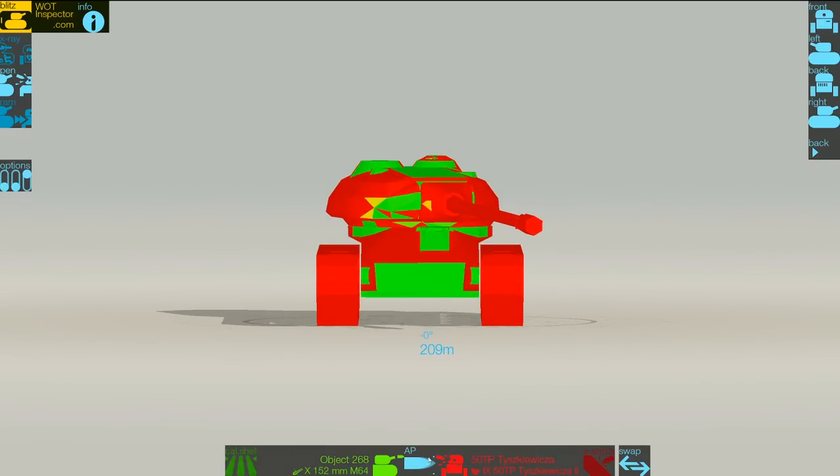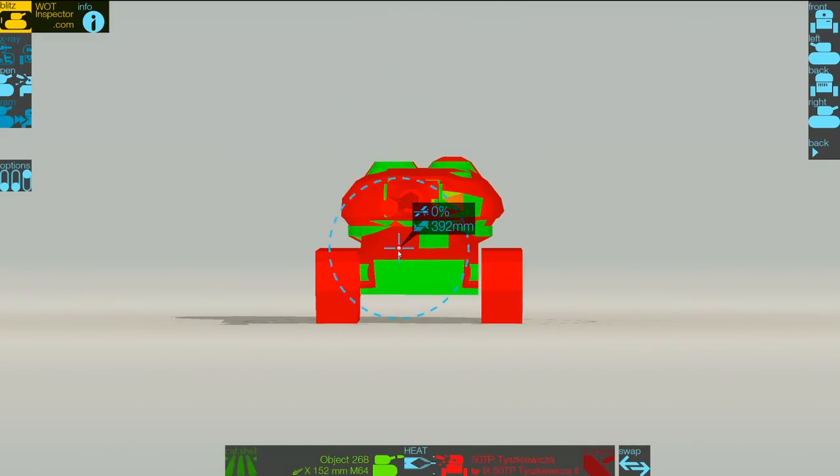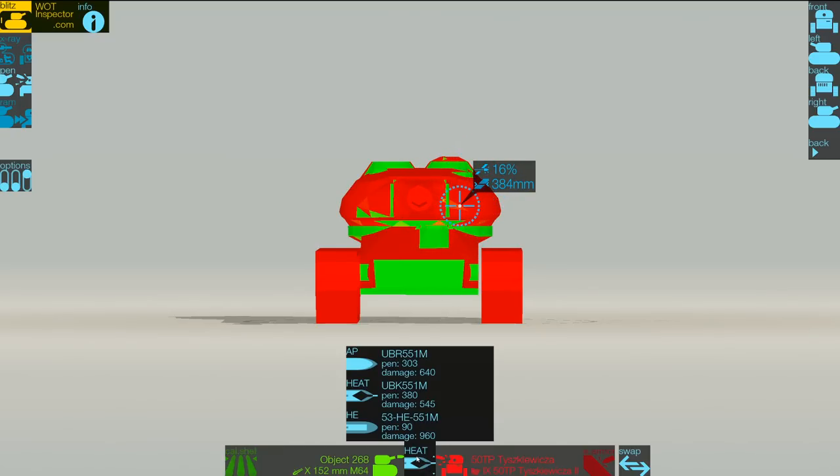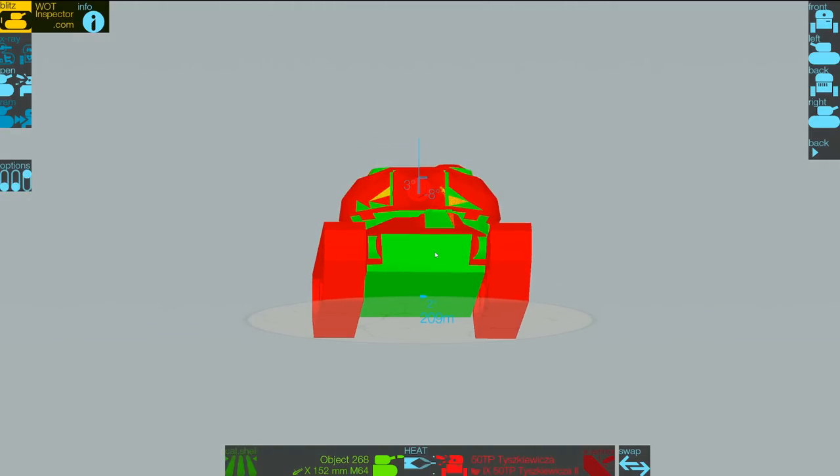When you load HEAT you might think it's an easy pen, but on flat ground you'll realize that the upper plate of this tank is 390 effective due to its steep angle. This tank really has some incredible frontal armor. The turret — don't even get me started — 380 millimeters of HEAT pen and we can't penetrate anywhere on the actual turret itself.